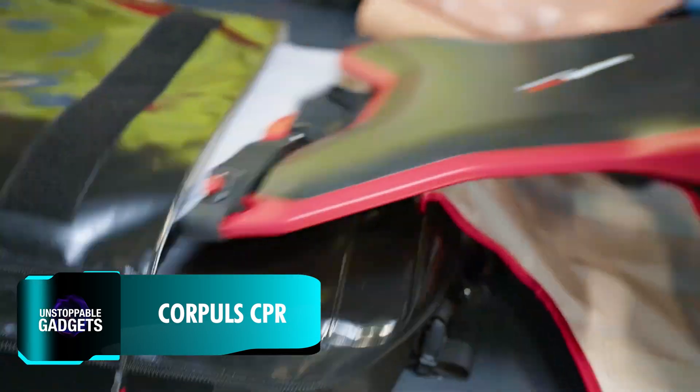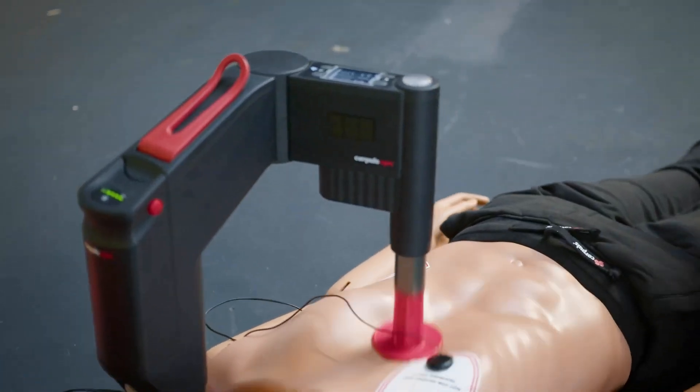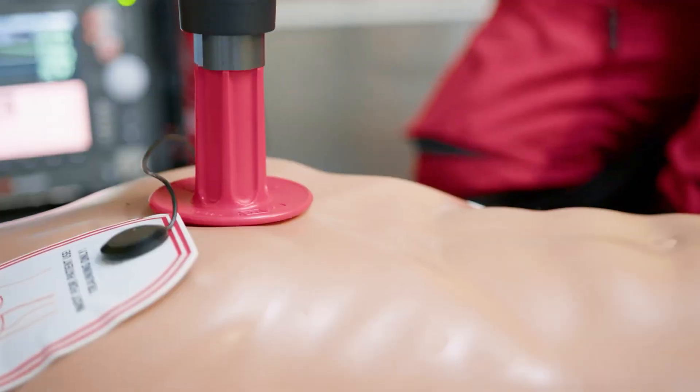CorePulse CPR is a new generation mechanical chest compression device designed for indirect cardiac massage. With its unique single arm design, it can perform chest compressions at a rate of 80 to 120 compressions per minute.